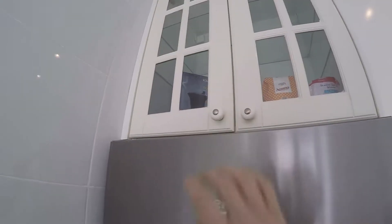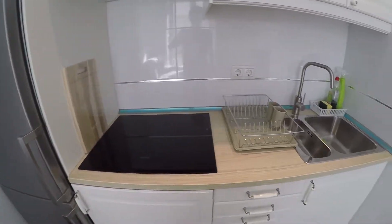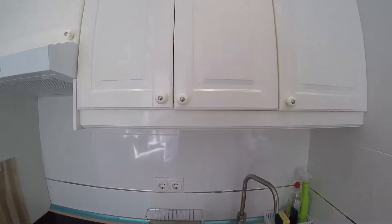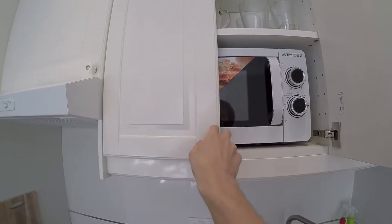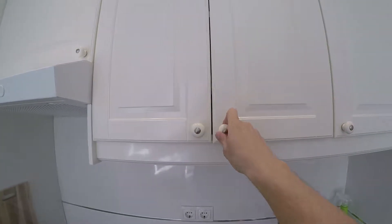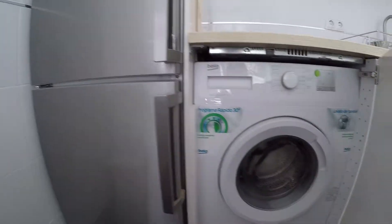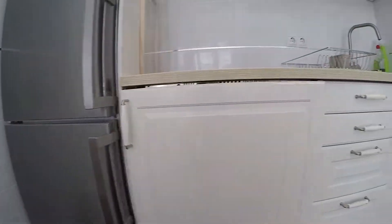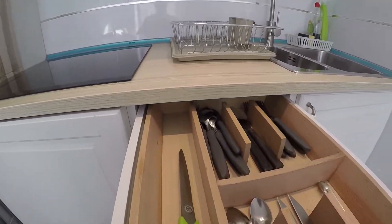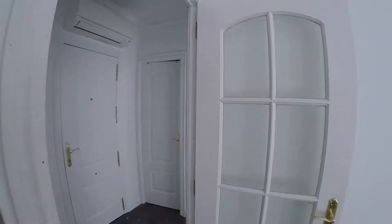There is a coffee machine, totally new. Everything is remodeled and everything you see is included. Here is the glass ceramic hob, the sink, and at the top we find the microwave in this wardrobe. There is plenty of cooking stuff inside. At the bottom we find the washing machine. There is more storage with utensils that you can use, so you don't have to buy them. And right here we find the trash. That finishes the kitchen.